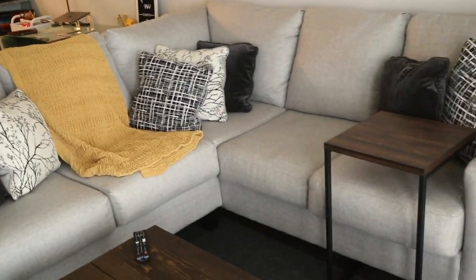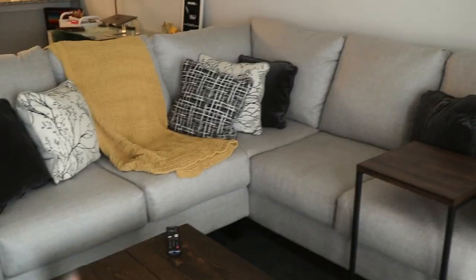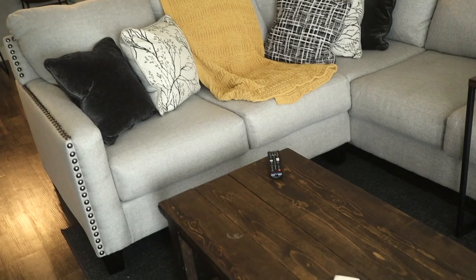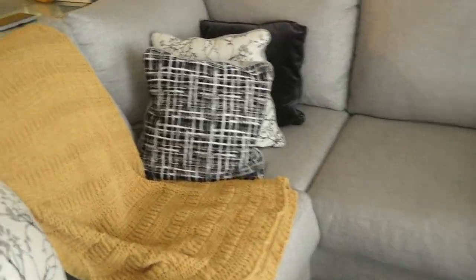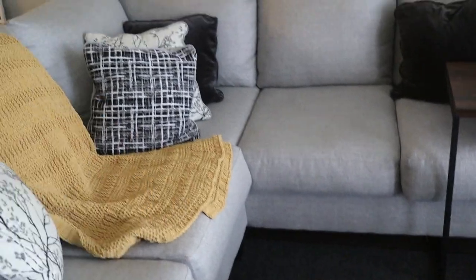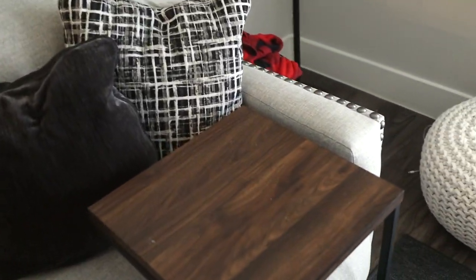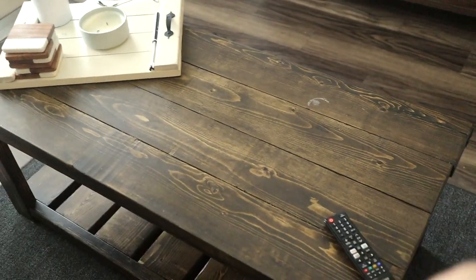Moving on to the living room — this is where I spend the most time. I eat here, edit videos, do schoolwork, take naps — everything happens in that corner of the couch. I love this sectional from Nebraska Furniture Mart; it came with these pillows and I have a cute throw blanket from Target. I'm usually always in this area, whether sitting on the floor, the couch, or my poof. I have a c-table from Walmart — super cheap — that I can pull up over me to eat on or edit videos.